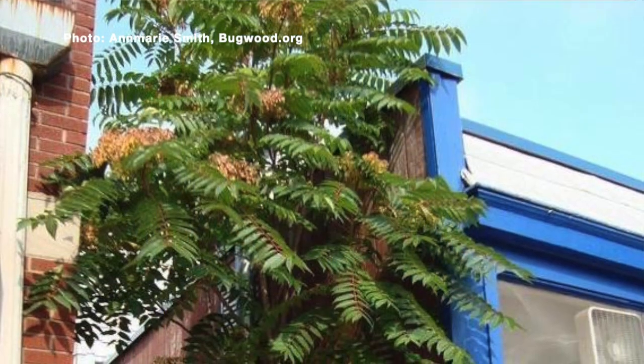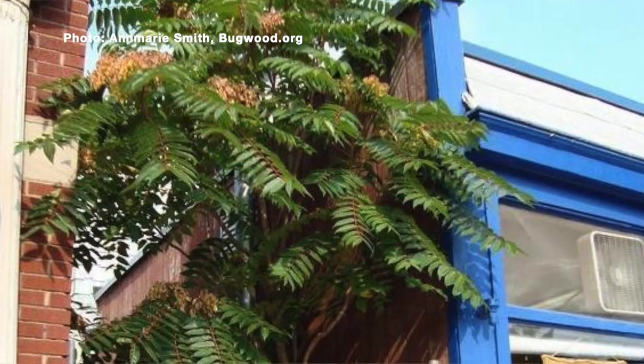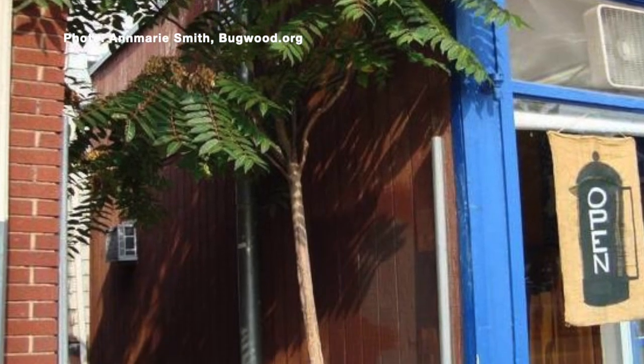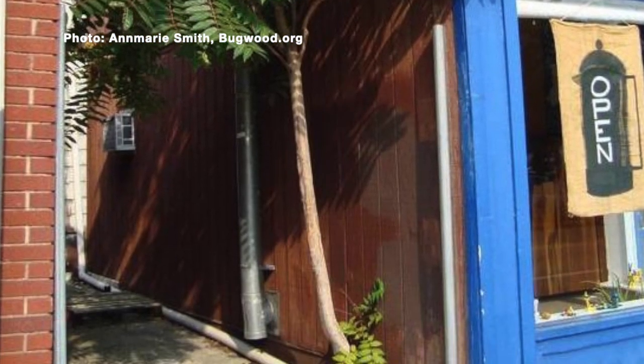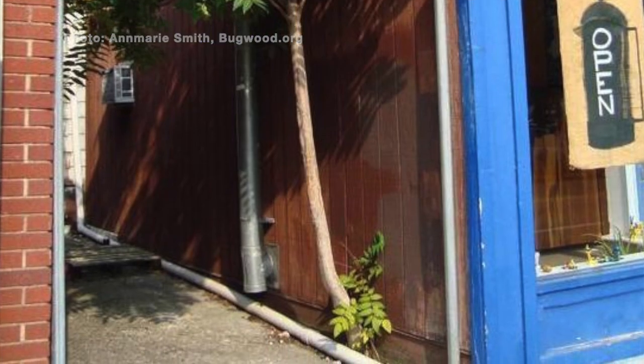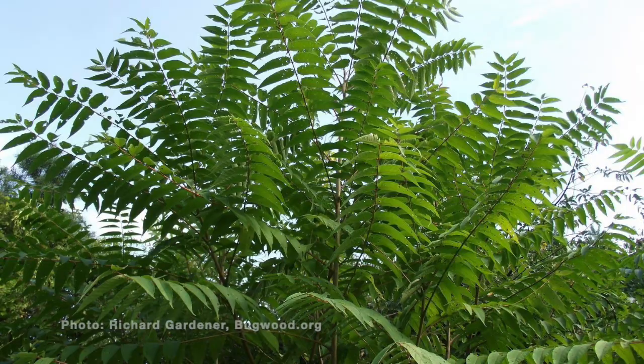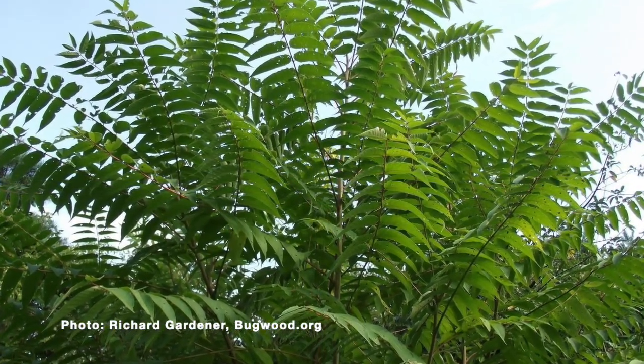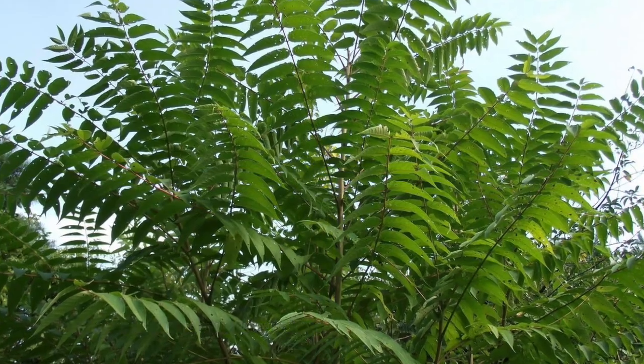Tree of Heaven is super common lining our roads, lining our rail lines, and it can grow just about anywhere — you can see it growing out of a crack in the sidewalk. You'll see it a lot in landscape settings, especially in degraded soils. It's a fast grower, so that's one thing to look for, and it has these really large leaves made up of smaller leaflets.